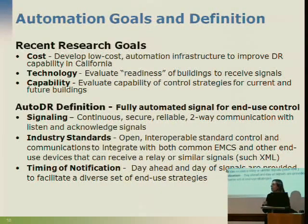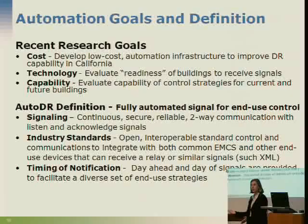The timing of the notification is very important because the system can handle real-time pricing, hourly pricing, or day-ahead information. So tomorrow is a special day and maybe I want to pre-cool the building because it's going to be warm. We send information out so the building is aware of what tomorrow will be like, or what it'll be like an hour from now, five minutes from now, or even 30 seconds from now.